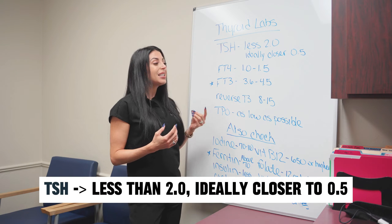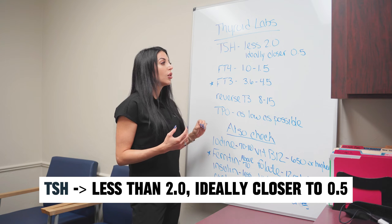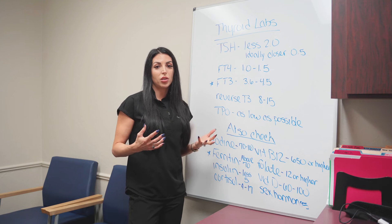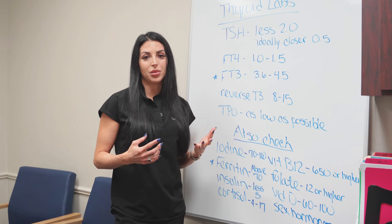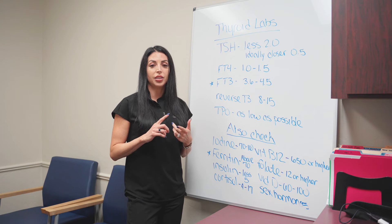TSH is very important. Ideally, your level is less than 2.0, and really you want it closer to 0.5 — the lower, the better. If your level is above 2, especially if you're a woman, you're likely having symptoms: you're cold, your hair's falling out, you're tired, you're gaining weight.